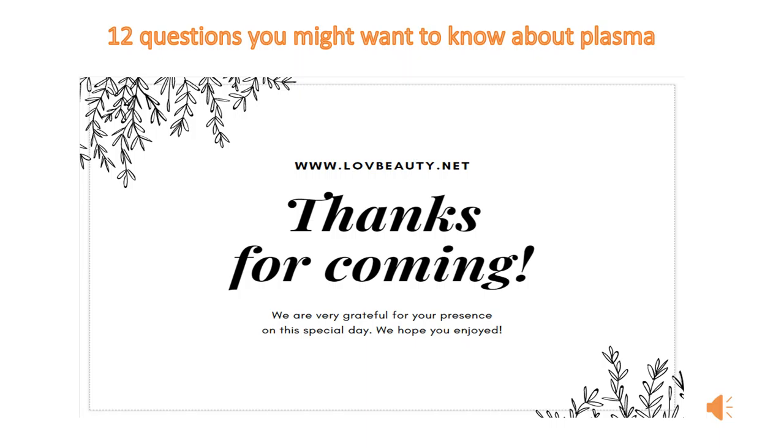Hello, everyone. Welcome to my channel. Thank you for your attention and support to my channel all the time. I will share the best things with you. I sincerely hope to help you. Okay, let's start today's course.